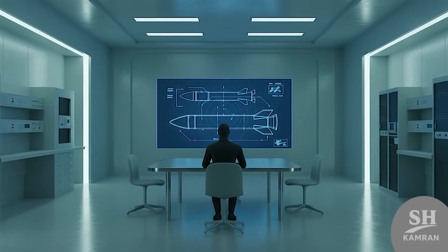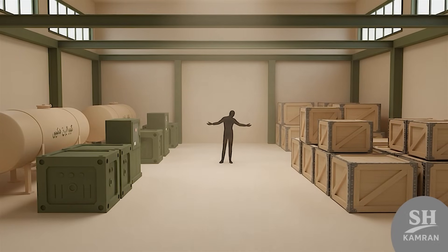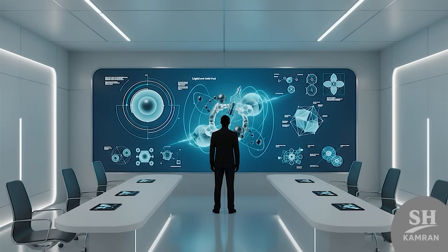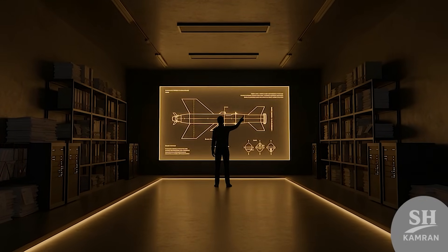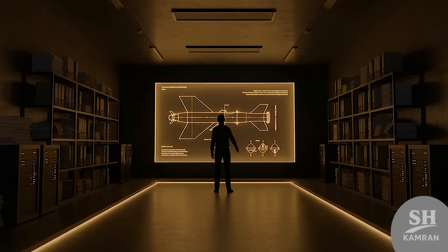I've got a question that's bugging me. How exactly are Iran's missiles powered and launched, really? Where's the fuel from? Homemade or secretly imported from somewhere? Today, I'm going to break it all down for you — fully. No clichés here, just real stuff that nobody else explains.